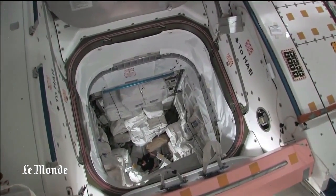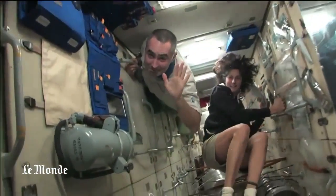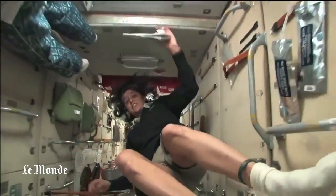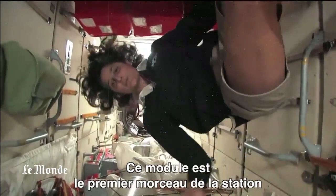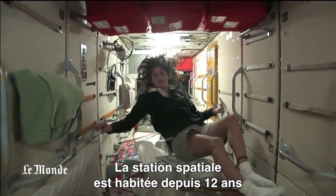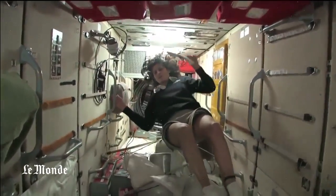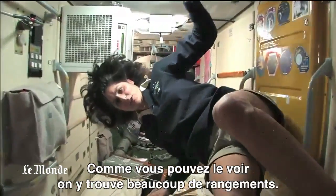And it's a lot of fun to play in. Doing a little tour. This is the FGB. What's cool about this module is that it is actually the very first piece of the space station that came up in 1998. The space station has been manned for about 12 years, but it's been up in space for about 14 years, and this was the very first piece. It is like the Russian's PMM — it has a lot of storage, as you can see.